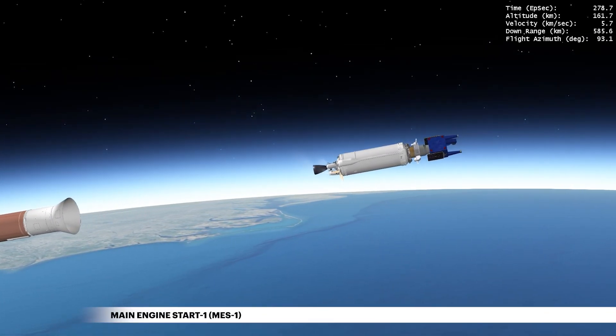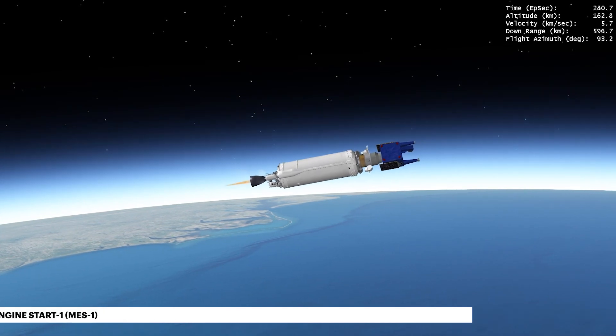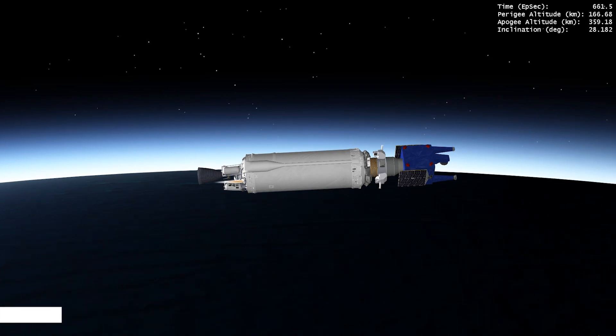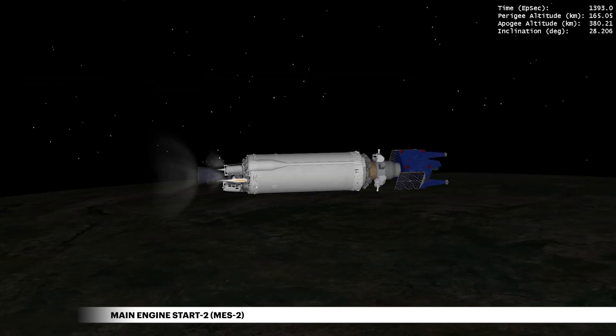At 4 minutes 40 seconds, the first Centaur main engine burn begins. Following a 12-minute 15-second coast, the second Centaur main engine burn begins.